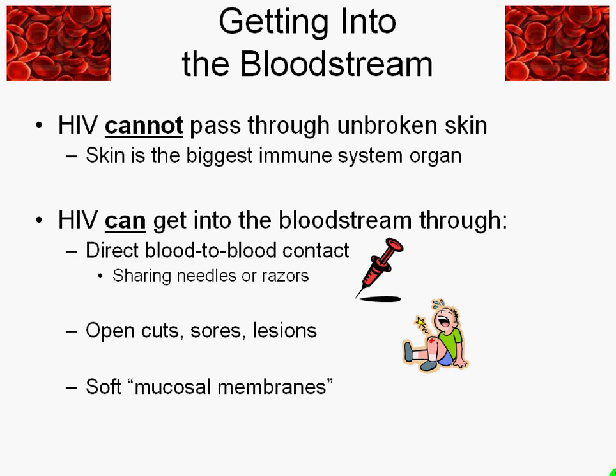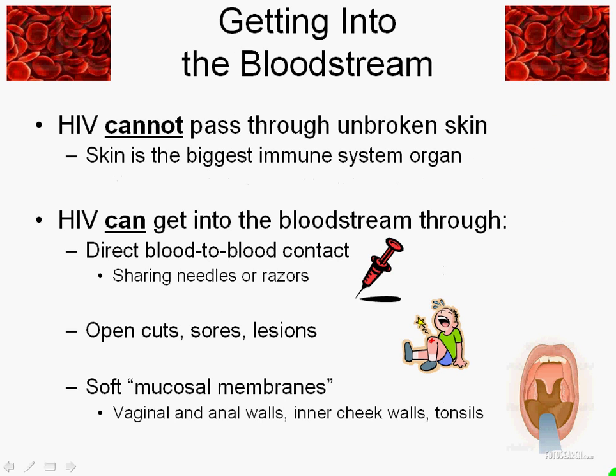Less direct than that is soft mucosal membranes — the key word here is mucus. The mucosal membranes are places like skin but that are less thick than skin: vaginal and anal walls, inner cheek walls, tonsils. I could also put on this list the inside of the nose or the skin inside the eyelid, but those places aren't likely to come into contact with blood, semen, vaginal fluids, or breast milk in the same way that these places are.